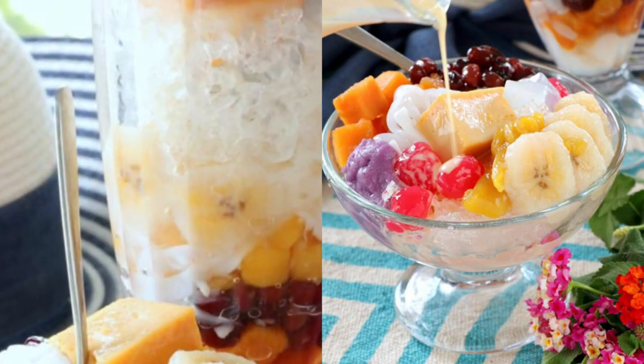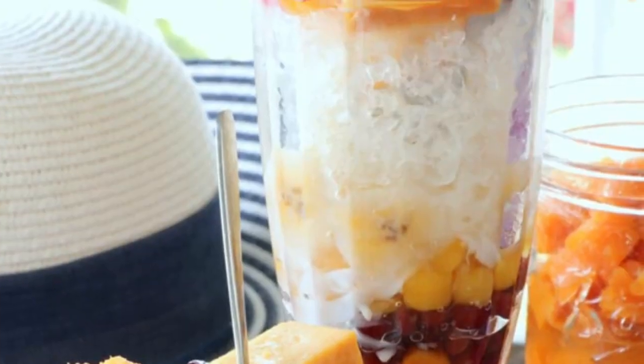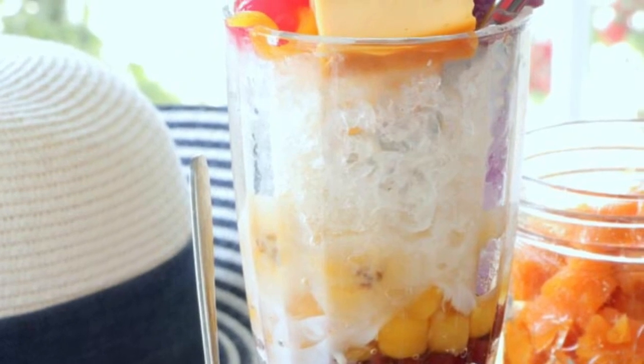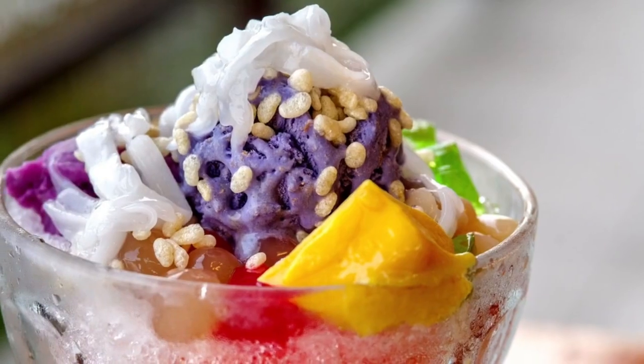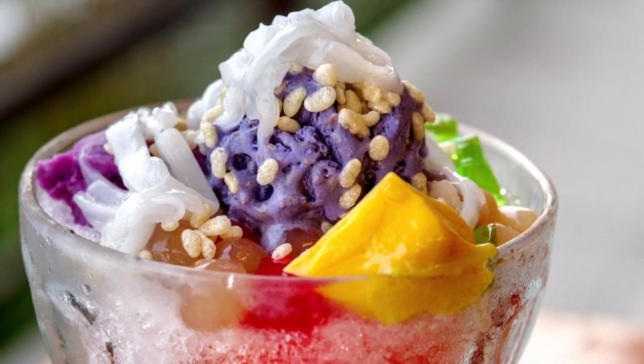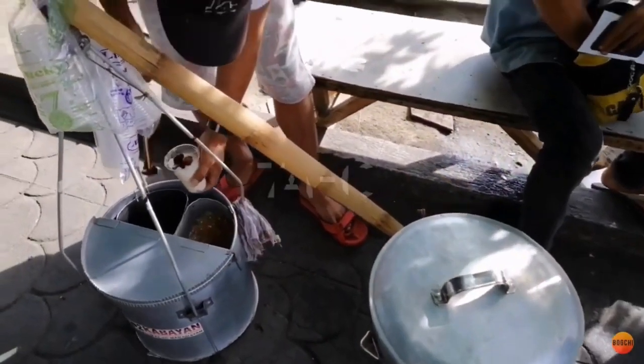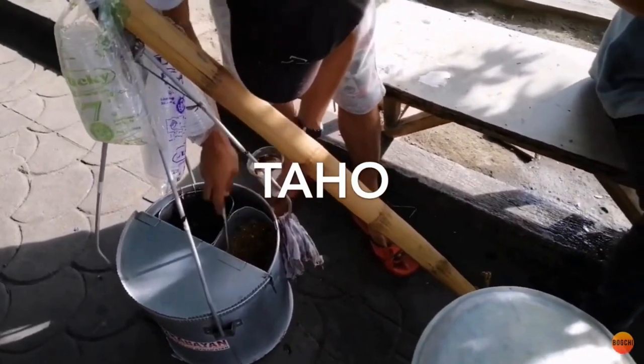Halo-Halo is believed to be an indigenized version of the Japanese kakigori class of desserts, originating from pre-war Japanese migrants to the islands. Over the years, more native ingredients were added, resulting in the development of the modern Halo-Halo.